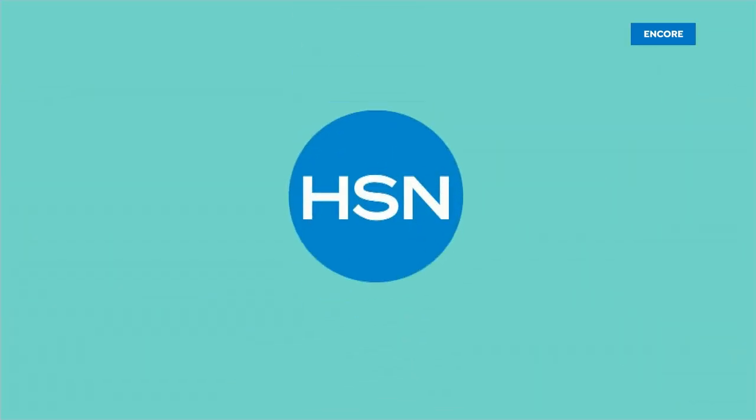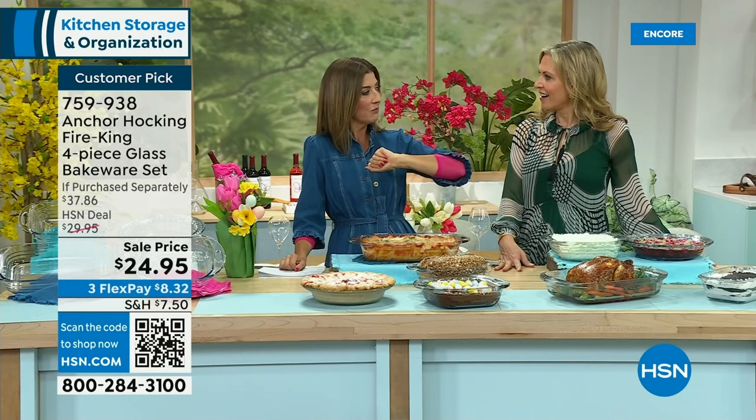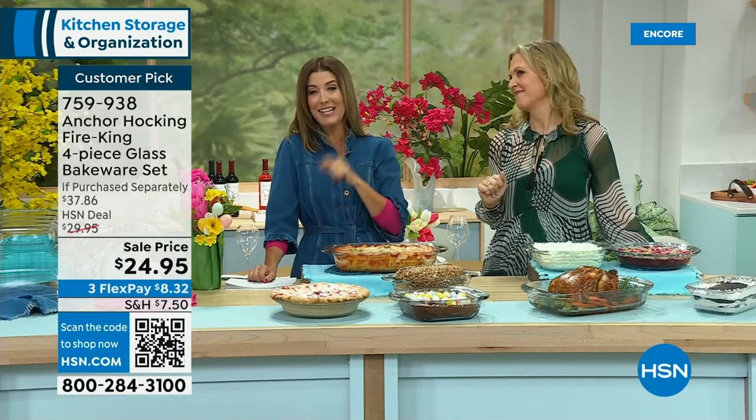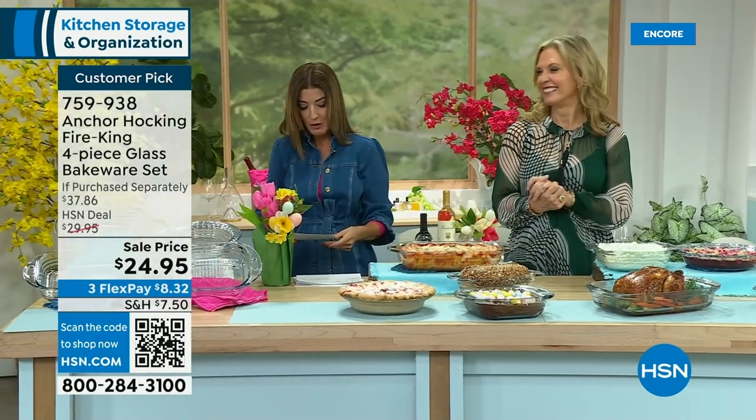You're never going to throw your Anchor Hocking away — in fact, people will steal it from you. My producer left his leftovers in an Anchor Hocking jar in his wife's workplace refrigerator, and it disappeared. Her leftovers and her Anchor Hocking — gone. A lot of times when you bring them to a friend's house, you don't get your Anchor Hocking back. There's your host gift! That wraps up our Anchor Hocking segment, but we are still very busy — go to HSN.com right now.